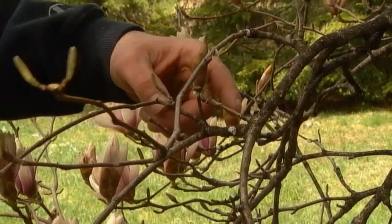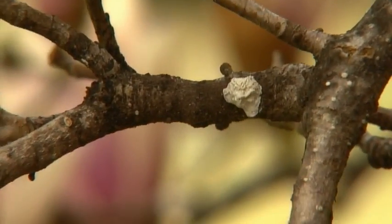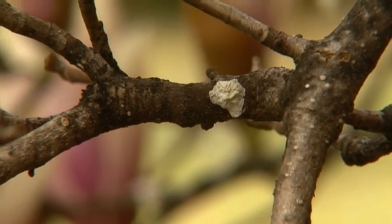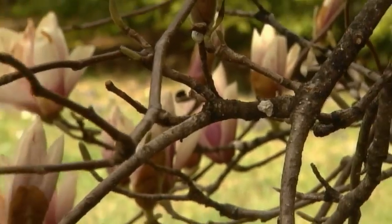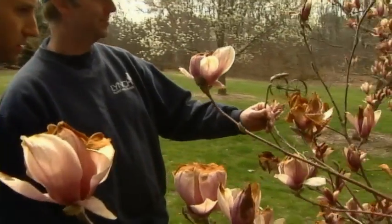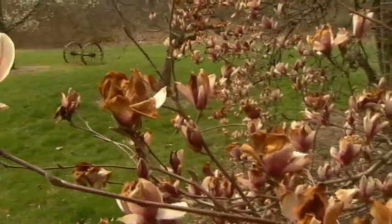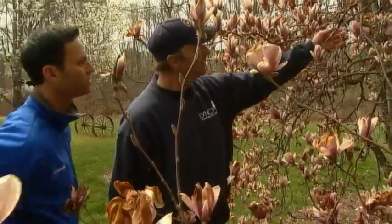This is the magnolia scale. This is the insect here, and what it does is it pierces the bark and it feeds onto the tree, and it will end up causing dieback on the tips of the tree and causing death to the tree in some instances. Magnolia scale is just one tree-attacking insect that arborists like Bill Joseph from Lynch Plant Healthcare are tracking and treating this year. Unfortunately, there are many others to look out for.